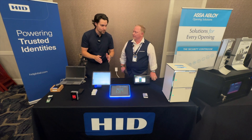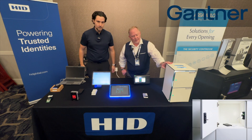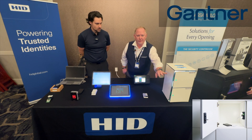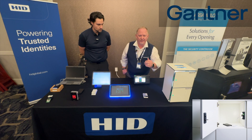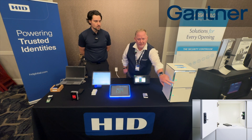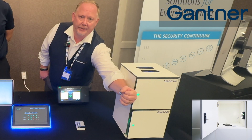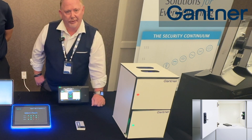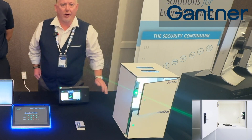We're going to start with this white box. This is a locker from Gantner — this is an individual lock at the door. This allows you to support multiple credentials: Prox, iClass, Desfire, but also it supports Apple Wallet. As simple as putting your goods inside, closing the door, and presenting your Apple Watch or iPhone — it locks it down. When you're ready to retrieve your goods, you present your credential again and there you go.